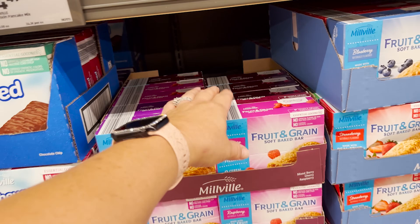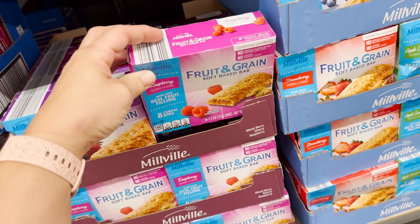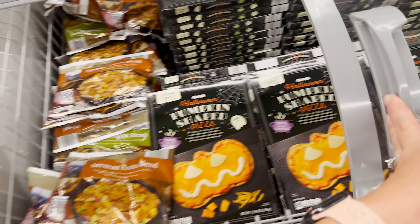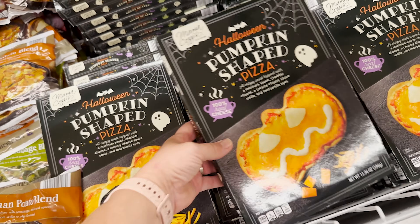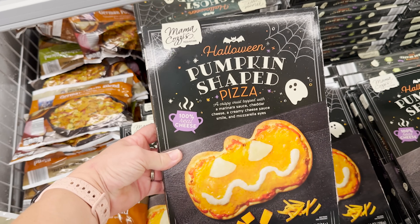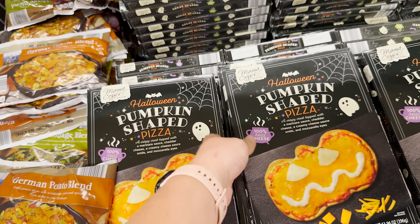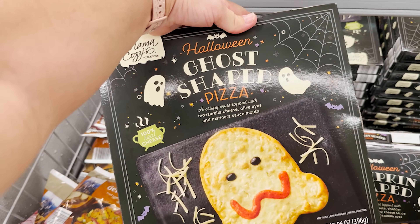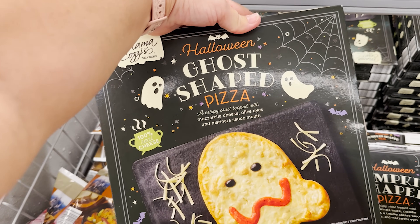Do y'all remember when these boxes were like double this size? That's hilarious. Oh mama, look at you — pumpkin shaped pizza with marinara sauce, cheddar cheese, a creamy cheese sauce smile, and mozzarella eyes. Love it! And there's also a ghost shaped pizza with mozzarella cheese, olive eyes, and a marinara sauce mouth.